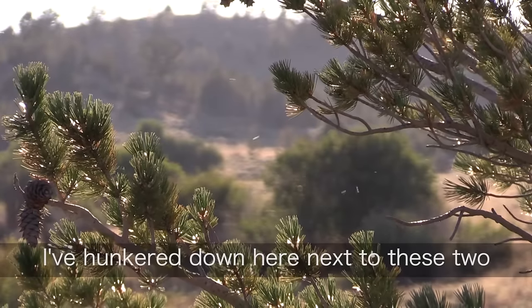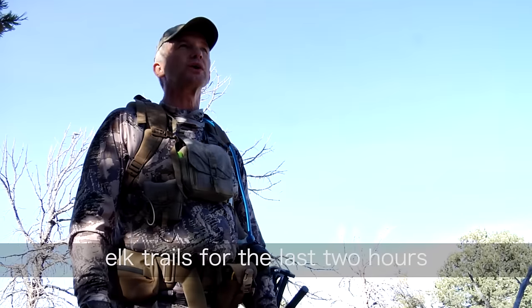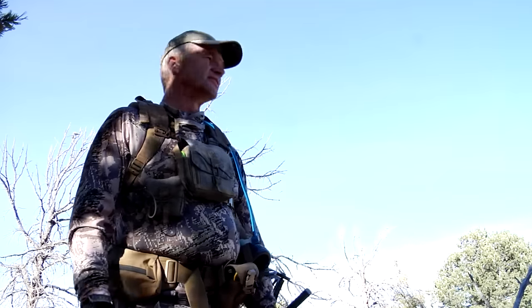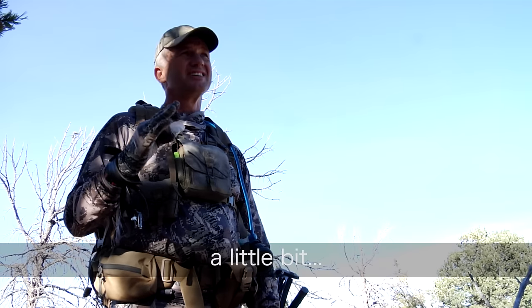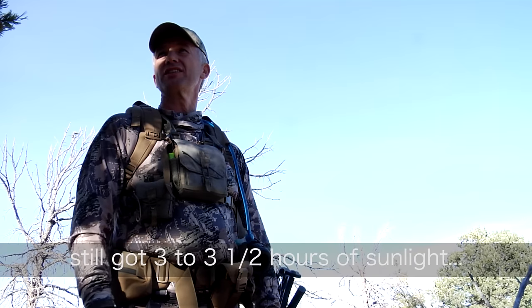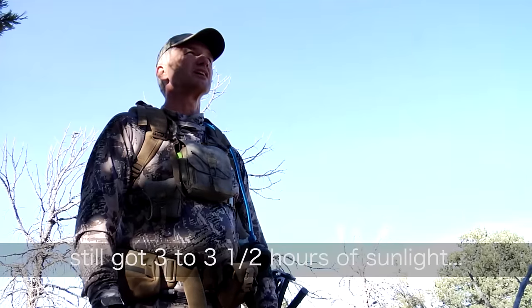I've hunkered down here next to these two elk trails for the last two hours. The wind's starting to drift downhill a little bit. Still got probably three to three and a half hours of sunlight.